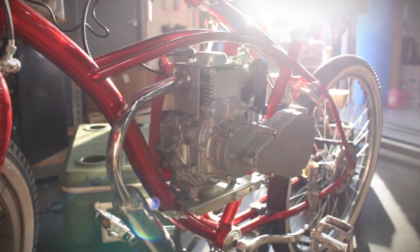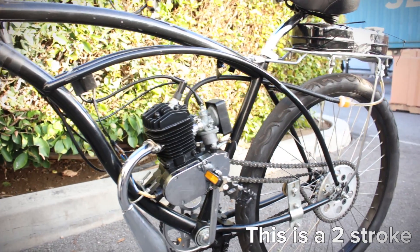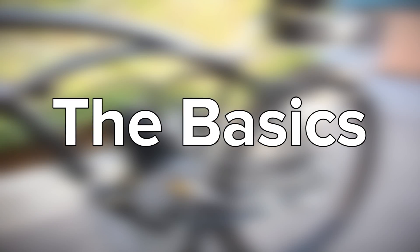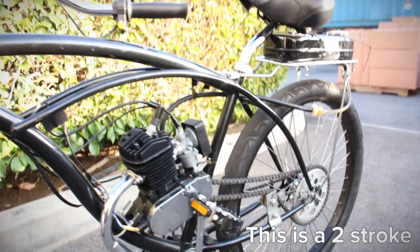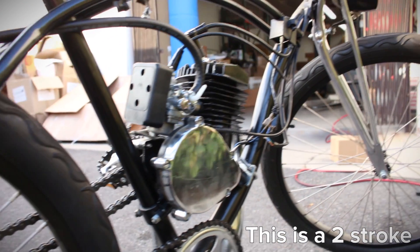One of the most common questions that our customer service representatives get is: what is the difference between a four-stroke and a two-stroke motor? The main difference between a four-stroke and a two-stroke engine is how the engine is constructed and operates.